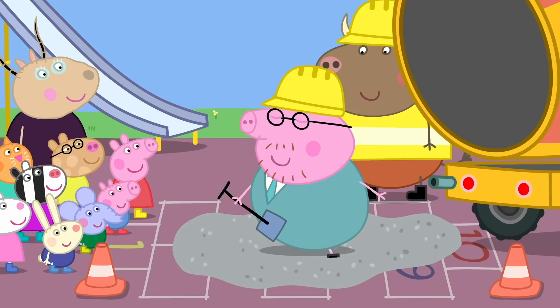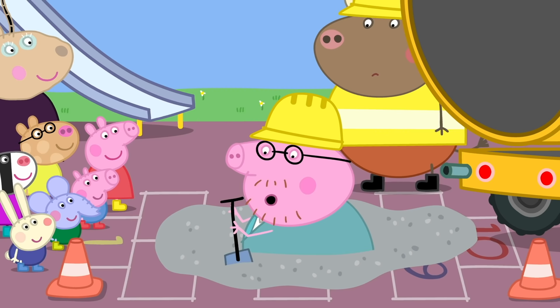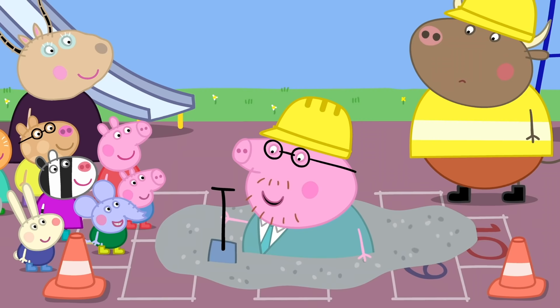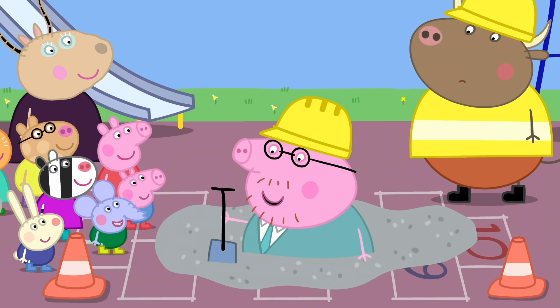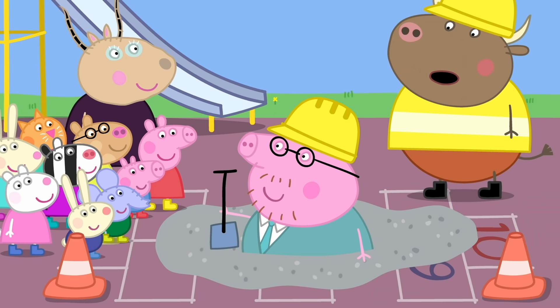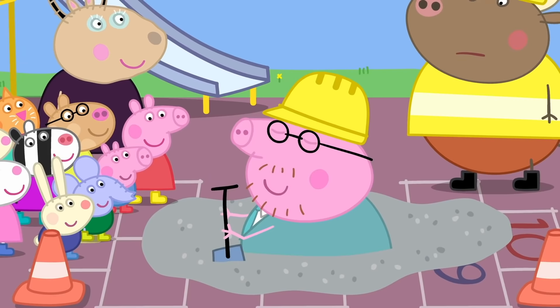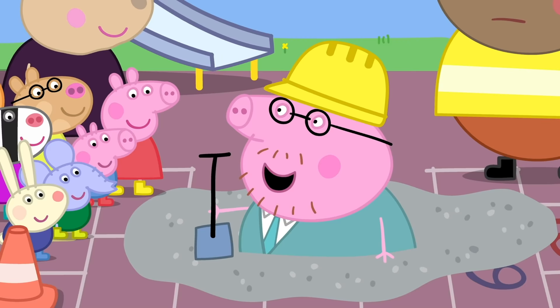You see, it's very soft. But who can tell me what's going to happen next? The concrete will go hard. Exactly — it will set as hard as rock. Daddy Pig, I think you should step out of there before... I'll be with you in a moment, Mr. Bull. I'm just talking to the children. The concrete is soft. Still soft. And now... hard! Wow! All thanks to a bit of simple science.